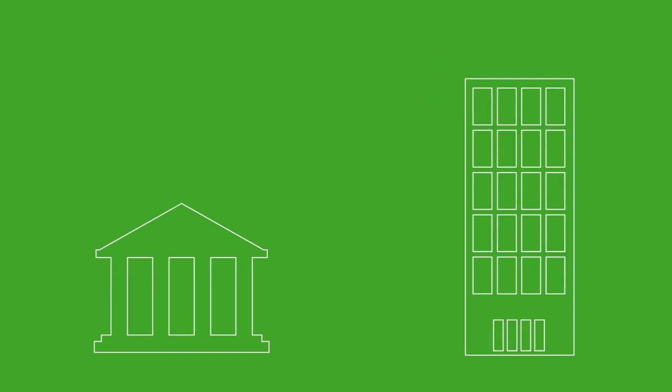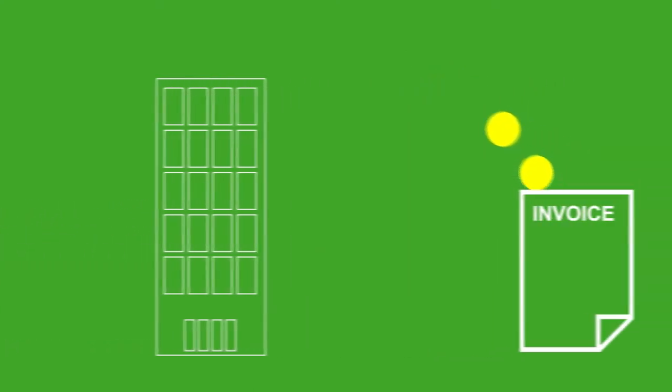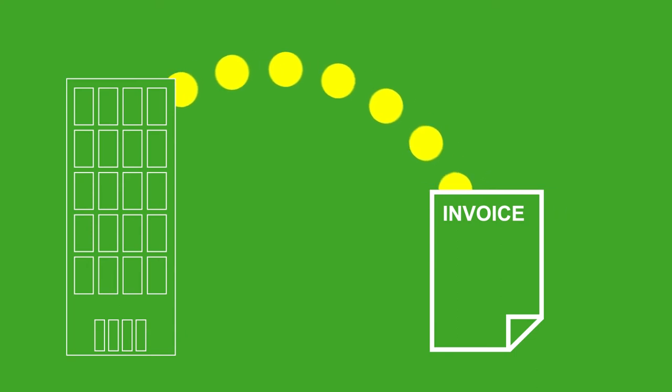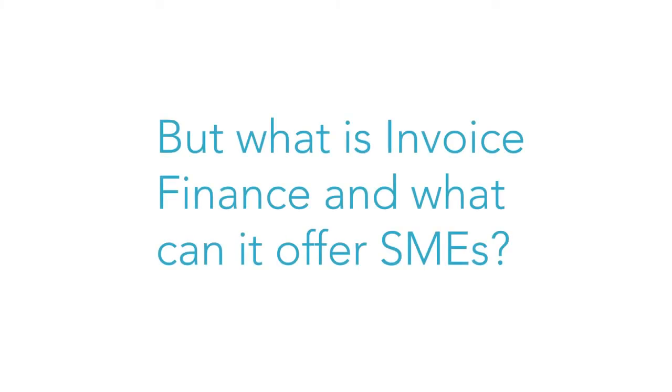The situation is unlikely to change, with companies now looking to secure funding from alternative avenues, including invoice finance. But what is invoice finance, and what can it offer SMEs?